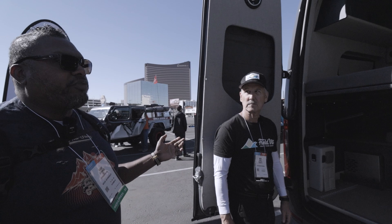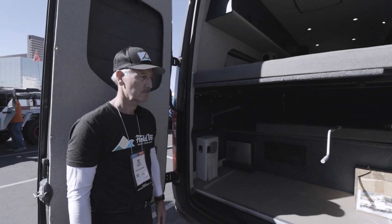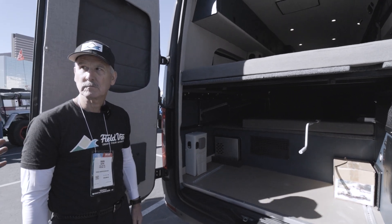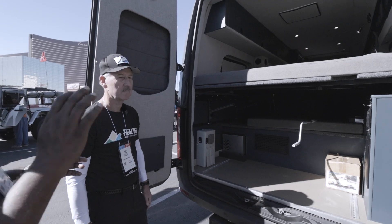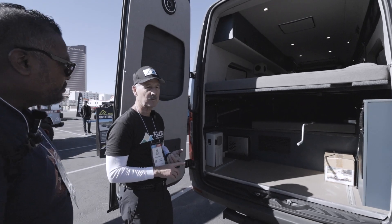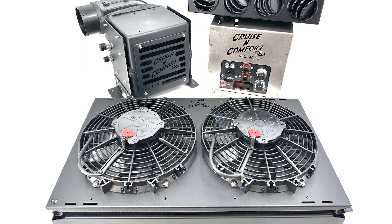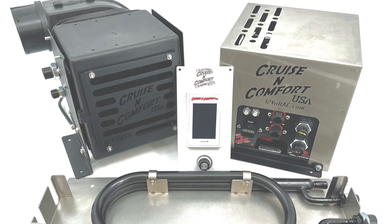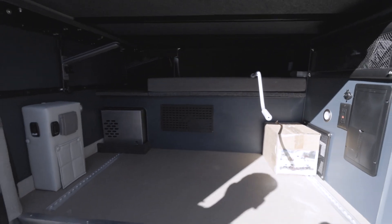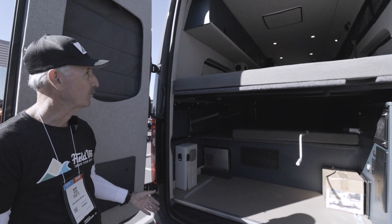We'll start from the back here and go through what Field Van adds to this build and highlight the stuff coming from RRE. The first challenge is figuring out how to get sleeping space and seating comfortably. There were two must-haves in the van, one of which is air conditioning, because these people like to camp in warmer climates. You can't do a roof-mounted AC with the SCA pop top, so they needed to package it inside.